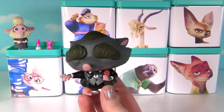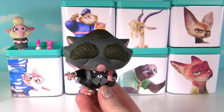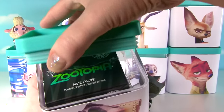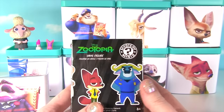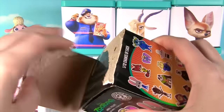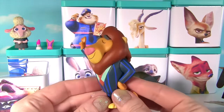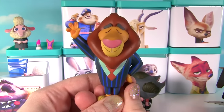Oh hi Mr. Big. You want me to open your blind box? Alright, will do. Funko Pop Mr. Big is here because it's time for our Mr. Big blind box. What's inside? Wow, it's a Zootopia Mystery Mini box. Awesome, I can't wait to see who we got. It is Mayor Lionheart looking super duper cool in his pinstripe suit.